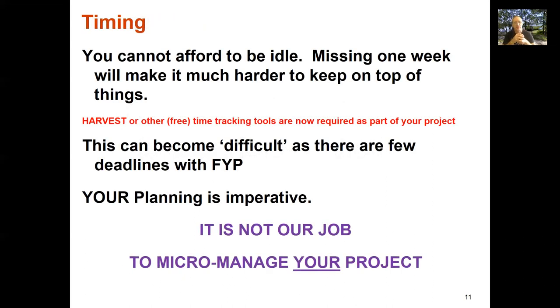Timing is really important — you cannot afford to be idle. If Part A is roughly 120 hours of work, that's about 10 hours a week. If you miss one week, that's another 10 hours you've got to pick up the following week. Ten hours is realistically a day and a half. Suddenly you need three days next week to catch up for the day and a half you missed. You really need to be quite regimented and make sure you're consistently doing work.